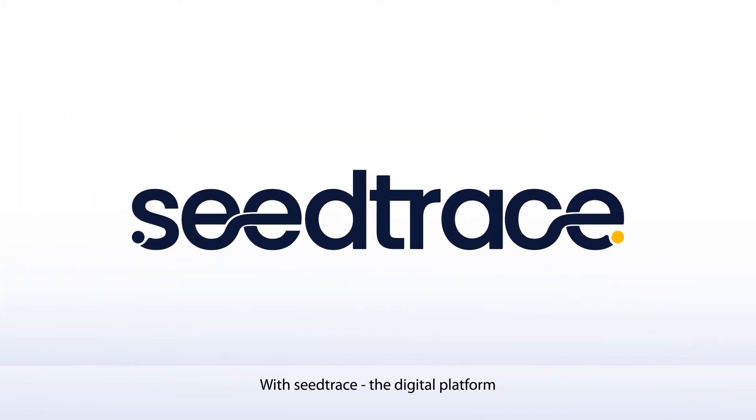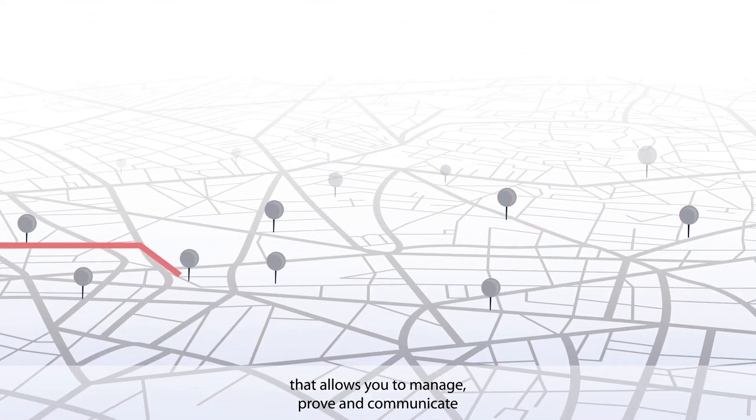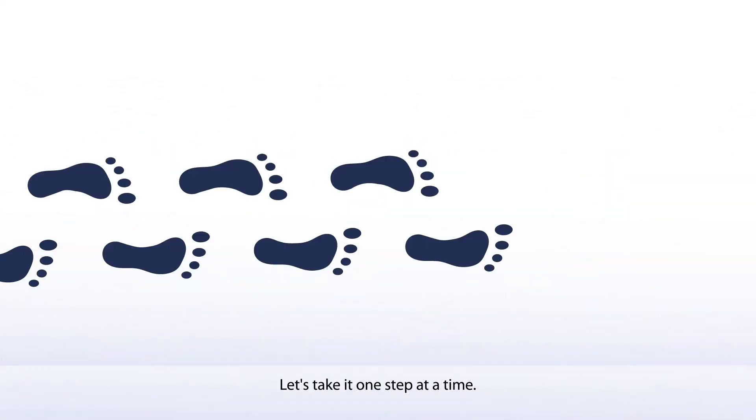With Seedtrace, the digital platform that allows you to manage, prove, and communicate the social and environmental impact along your product's supply chains. Let's take it one step at a time.